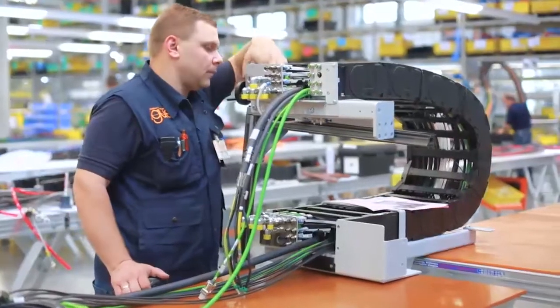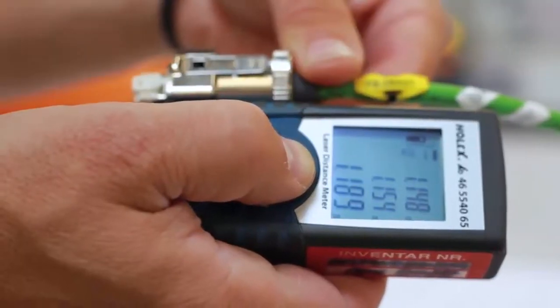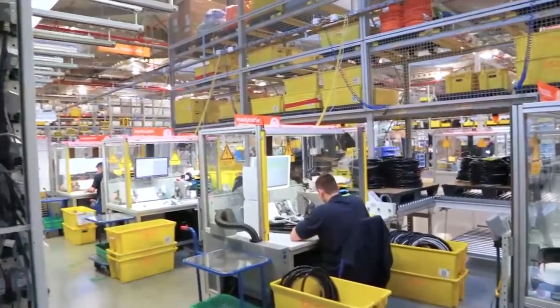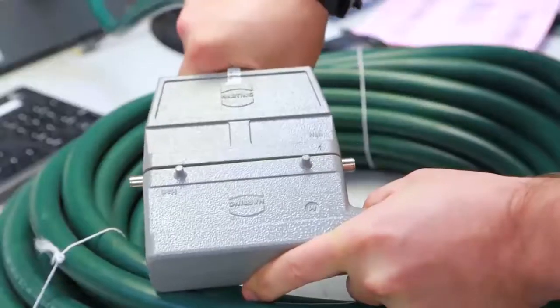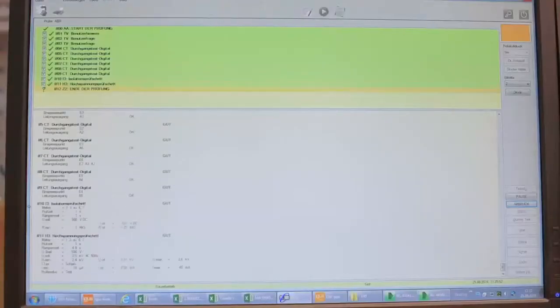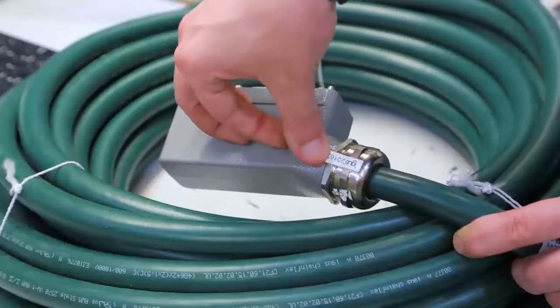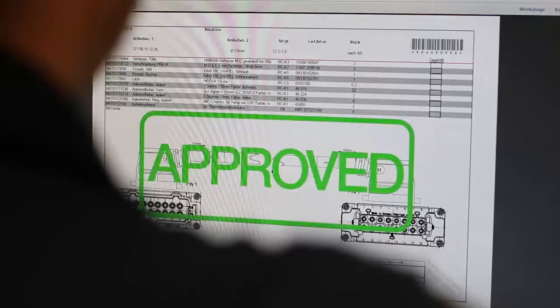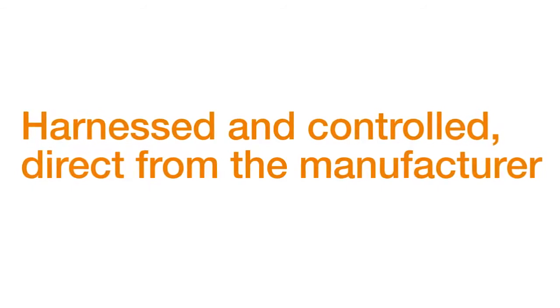Each harness chain is tested visually, technically, and electrically for deviations from the project documentation. Only ReadyChain Premium modules that are completed 100% will receive the EGAS test label and the delivery release. Harnessed and controlled, direct from the manufacturer.